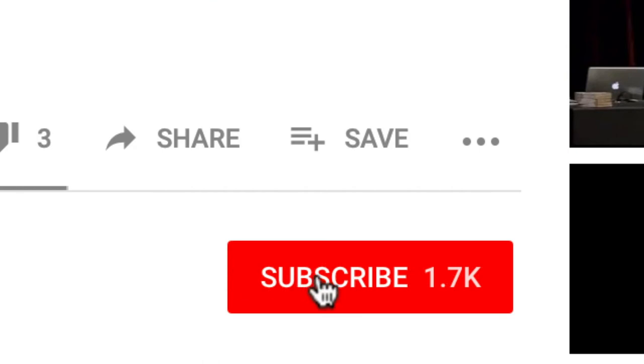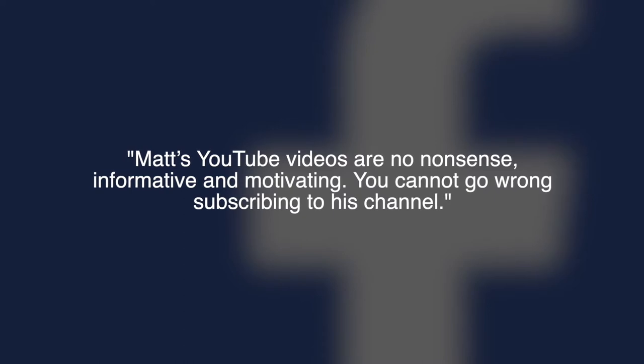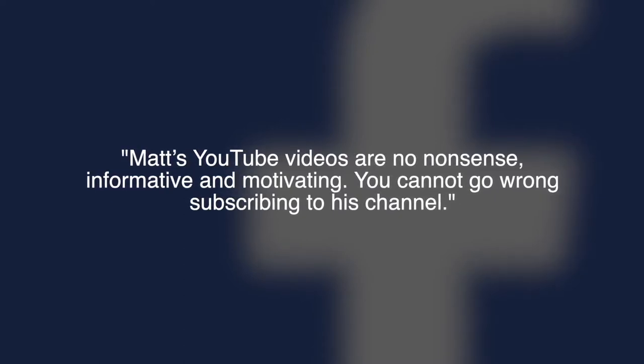It's Matt here with Adjuster TV, and for the best tips and tools for getting on the first call list as an independent catastrophe claims property adjuster, hit the subscribe button now. Click on the bell notification and you'll be on your way. Thanks to Steve from Facebook, who says: Matt's YouTube videos are no-nonsense, informative, and motivating. You cannot go wrong subscribing to his channel.